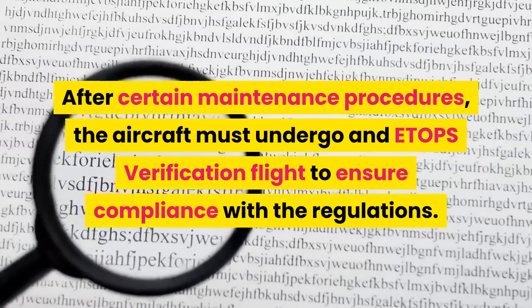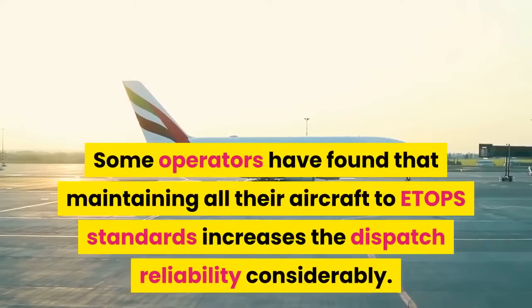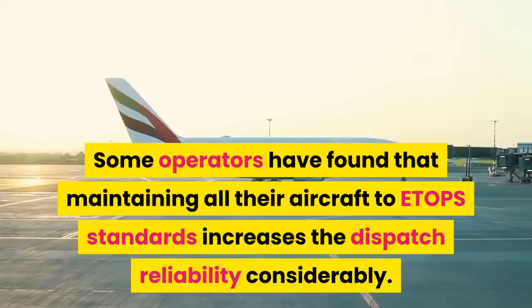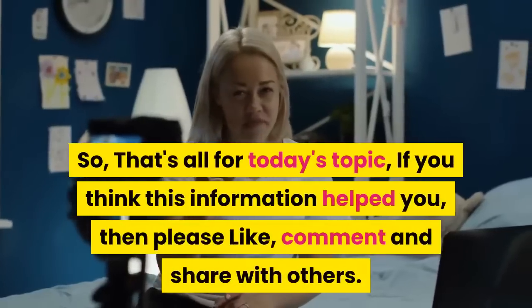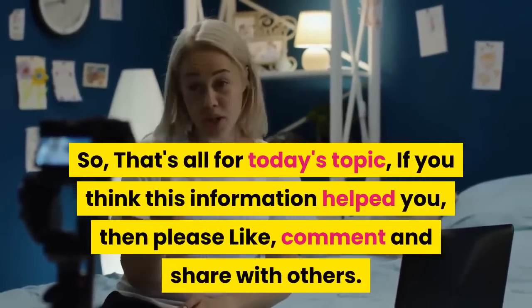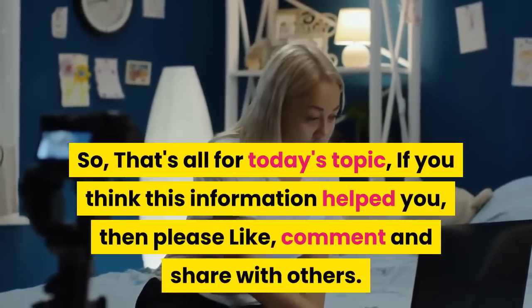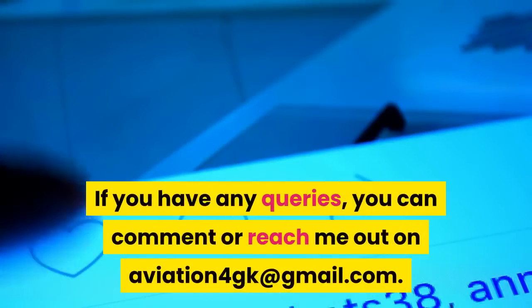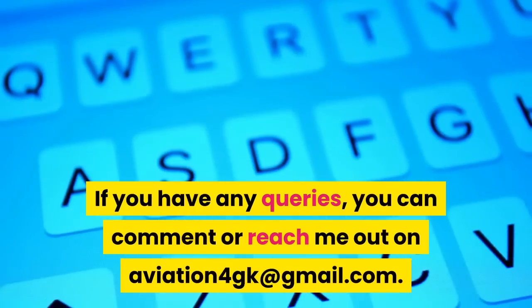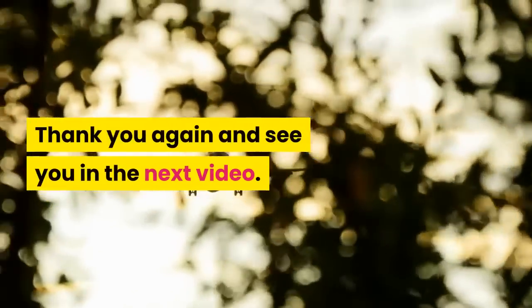Some operators have found that maintaining all their aircraft to ETOPS standards increases dispatch reliability considerably. That's all for today's topic. If you think this information helped you, please like, comment, and share with others, and do not forget to subscribe to my channel. If you have any queries, you can comment or reach me at aviation4gk@gmail.com. Thank you, and see you in the next video.